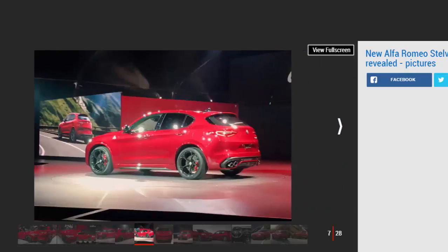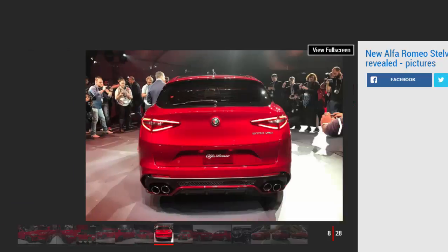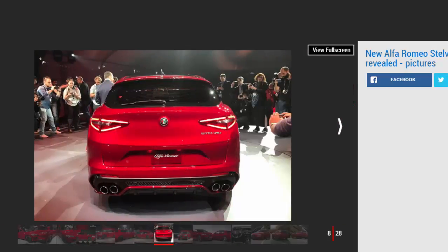Now closer to launch, more everyday engines have been revealed. A 2.0-litre four-cylinder turbo with 276 BHP and a 2.2-litre 207 BHP diesel will hit the European market when the Stelvio goes on sale, though the exact UK engine lineup is yet to be finalised.